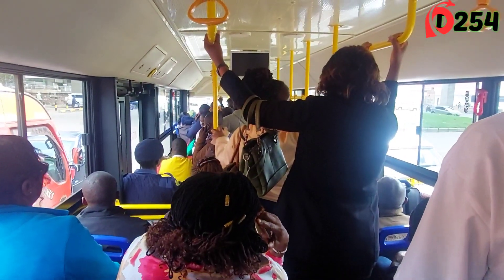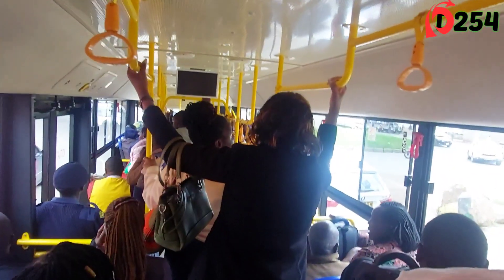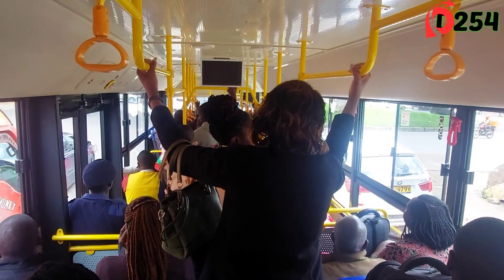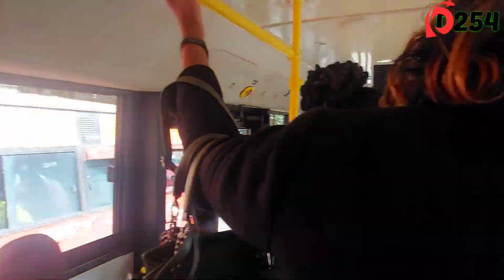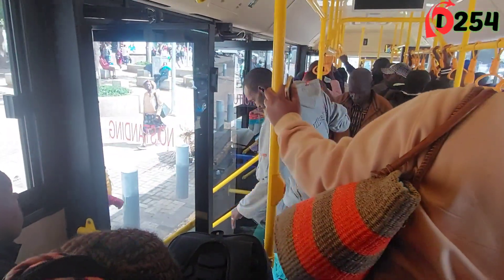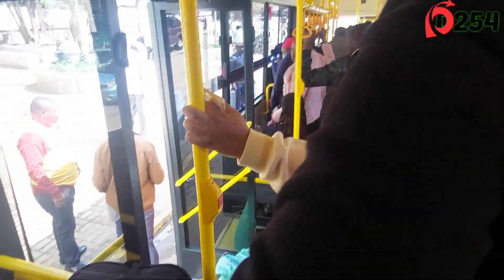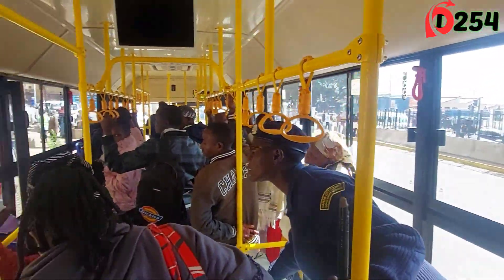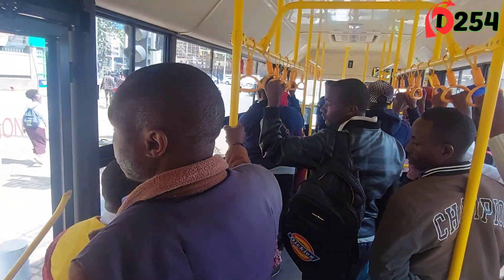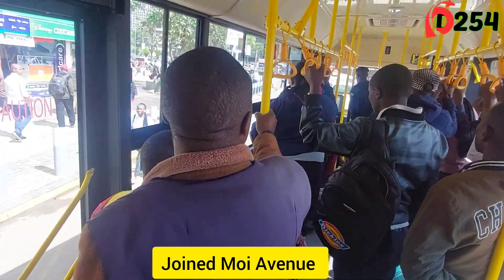We've just left the Green Park bus terminals and we are headed to Nairobi CBD. Passengers are so excited — getting a free ride from the terminals to town is such a good thing. This is the first stop where people are alighting — those going to Railways Station are alighting here. That was our first stop at Railways. Let's go and see the next stop.